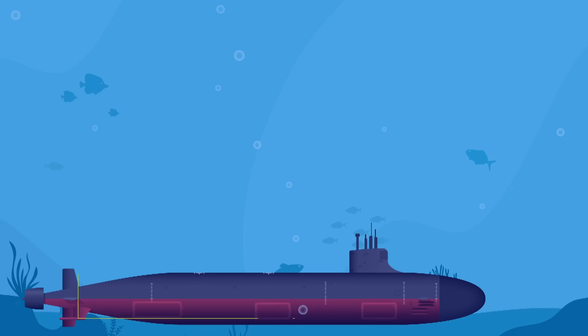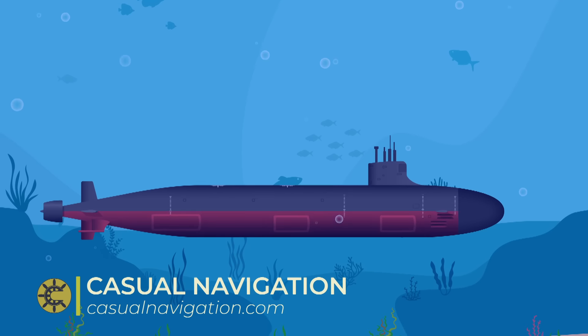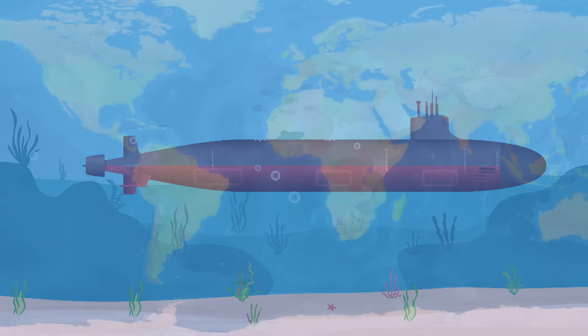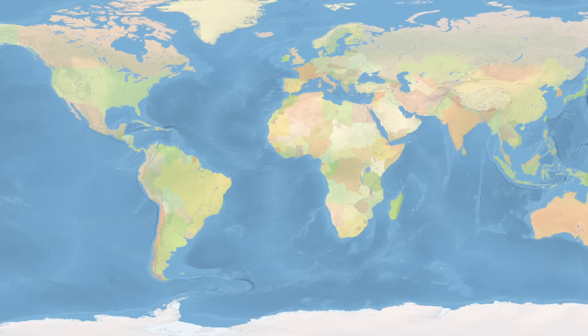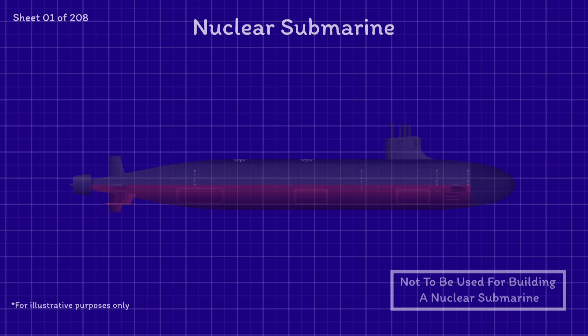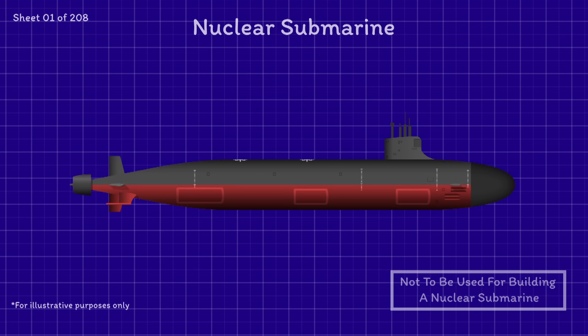Somewhere in the world's oceans, around 800 feet down, you'll find one of the most dangerous vessels ever made: the nuclear submarine. Only six nations are confirmed to have them — the US, UK, Russia, France, India, and China. Unlike regular submarines, nuclear ones are truly enormous.